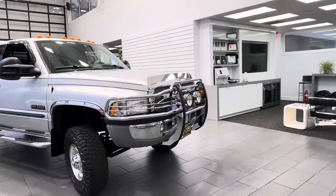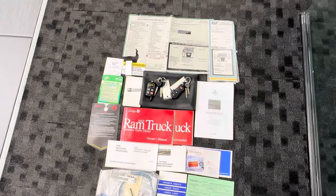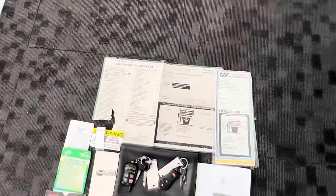Added-on lights, old-school lights. Comes with all the original books, manuals, three keys, two remotes, and the original MSRP sheet.